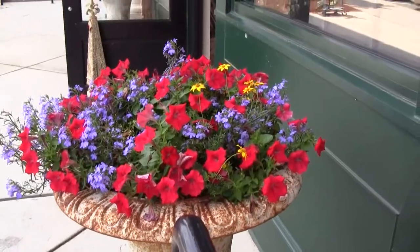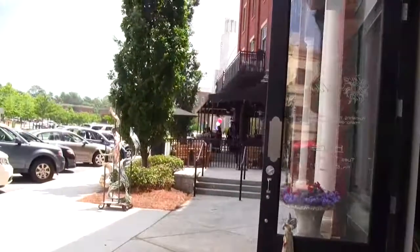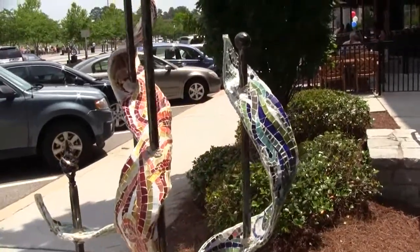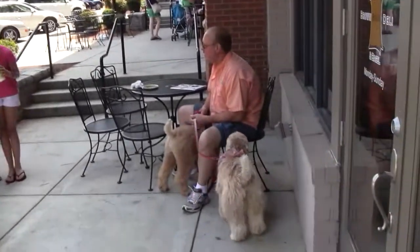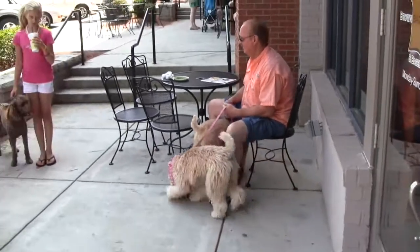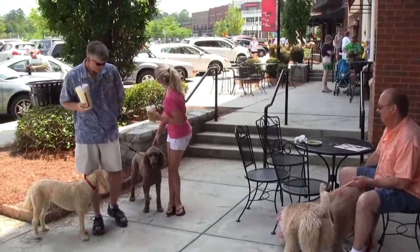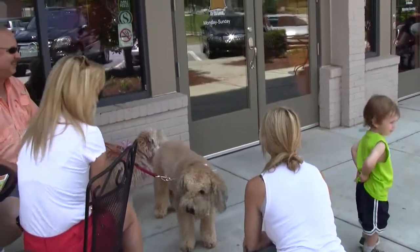They have some really nice exhibitions of flowers here at the Town Center, and some modern art too — sculptures on display here today. A lot of beautiful dogs here today. It seems like everybody has a dog out here at Town Center Park in Suwanee, Georgia. These kids really love this dog here.